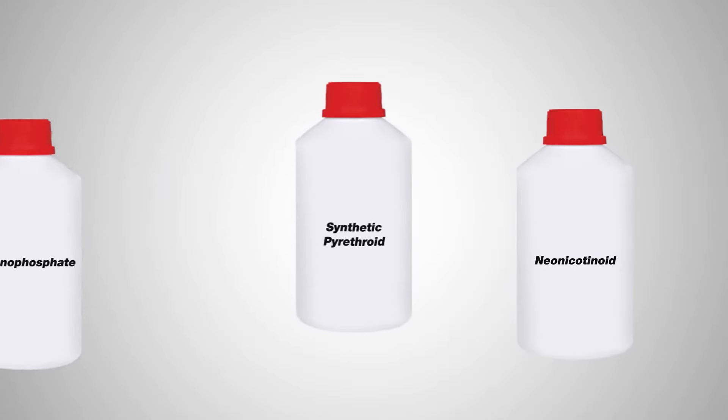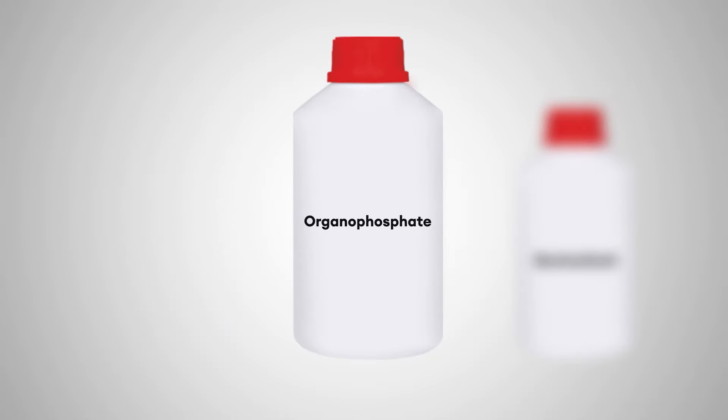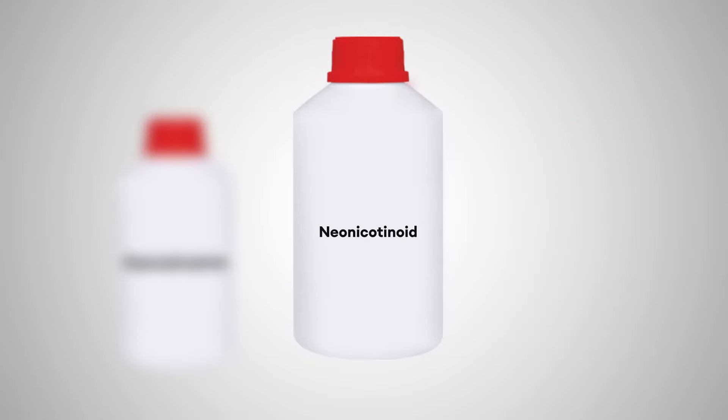To control termites in pre-construction, mainly three types of liquid termiticides are available in the market: organophosphate, synthetic pyrethroid, and neonicotinoid.